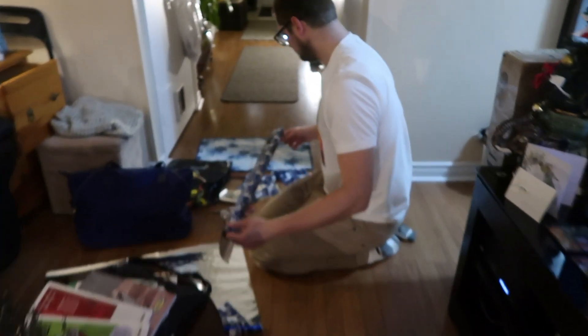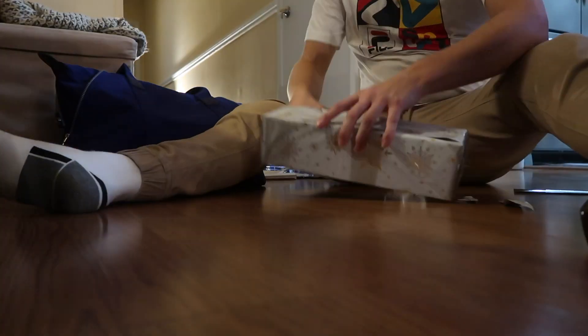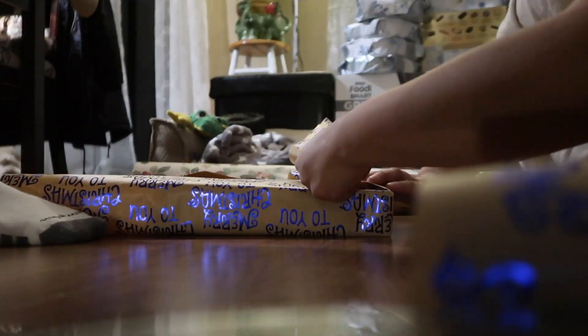It doesn't matter if the snow is falling or the wind blows and the rain is pouring — it will always be Christmas in my heart. This is just getting me so excited for Christmas. I can't wait to drop these off for my friends. We're gonna go get ready now then we're gonna meet you guys in the car for a little mini challenge. We will see you guys there.